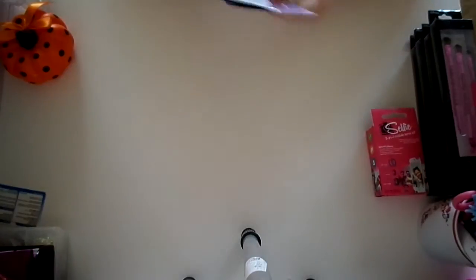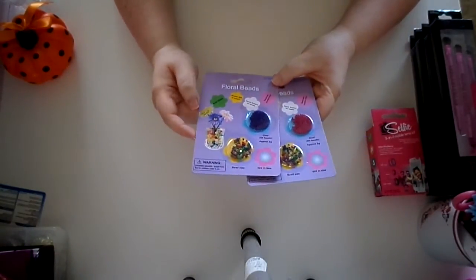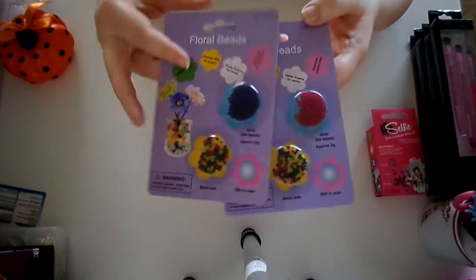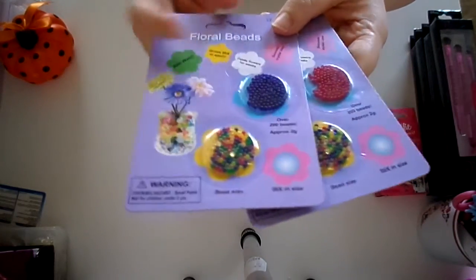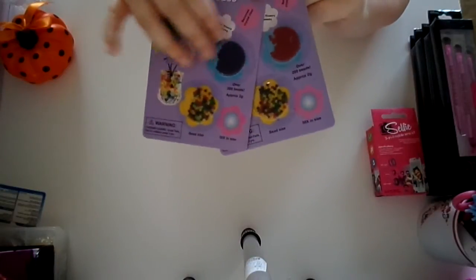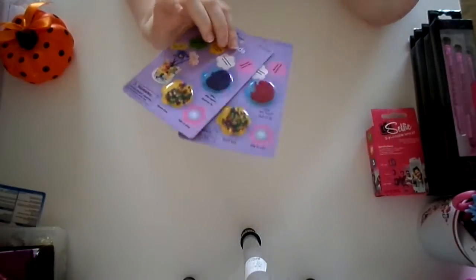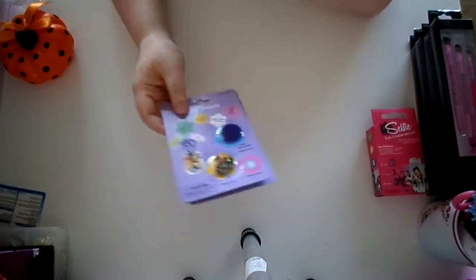I grabbed these little packs of floral beads. I've been wanting to play with these water beads and did not want to pay the prices online. There's just a couple little domes with some beads in them. I also thought these little dome things, if I can salvage them, would be cute to add little shaker elements to some cards. I just kind of want to play with them — I don't have plants or anything because I can't keep a plant.